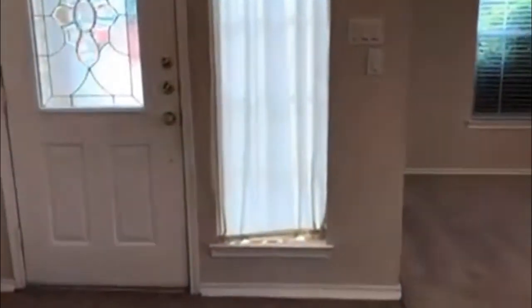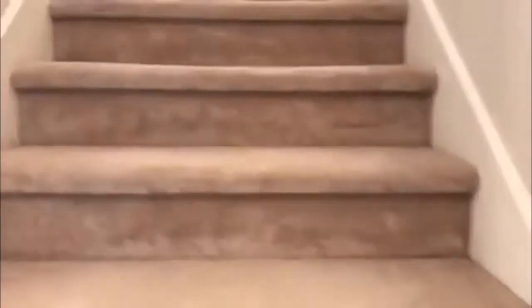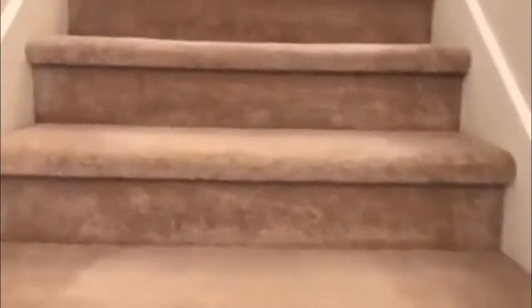Now we're going to make our way upstairs, where all the other bedrooms are, along with a game room. Here you have a coat closet. Upon coming upstairs and going to the left, this is your game room.